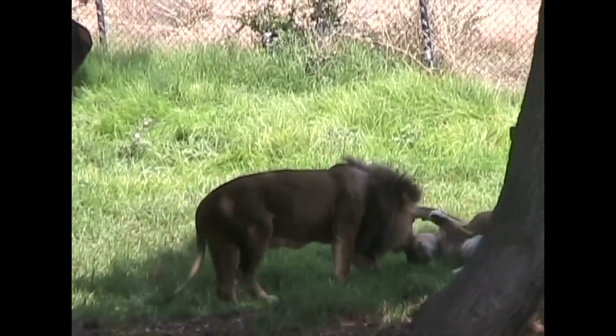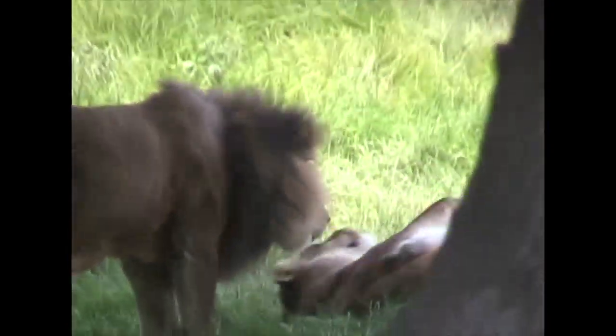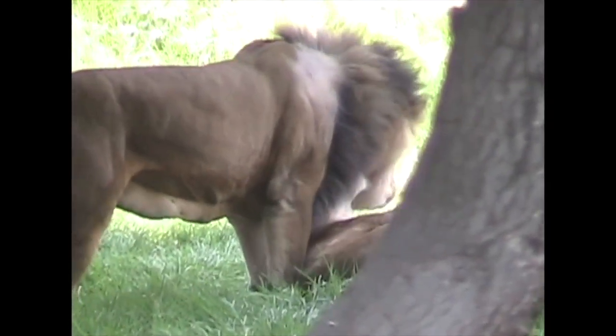This male at least has company in the Oakland Zoo. He's calling out to a lioness. For her part, she seems to welcome his playful attention.